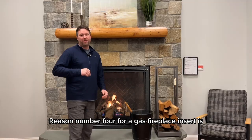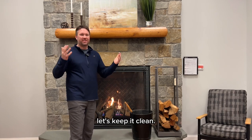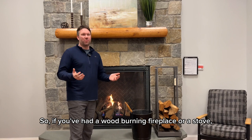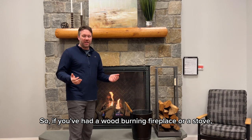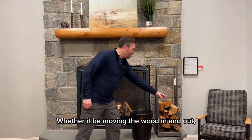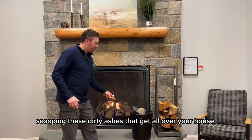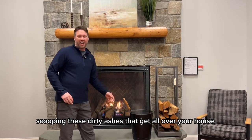Reason number four for a gas fireplace insert is no more mess — let's keep it clean. If you've had a wood-burning fireplace or a stove, you all know how much mess can be created by burning wood, whether it be moving the wood in and out, vacuuming up the floor, or scooping dirty ashes that get all over your house.